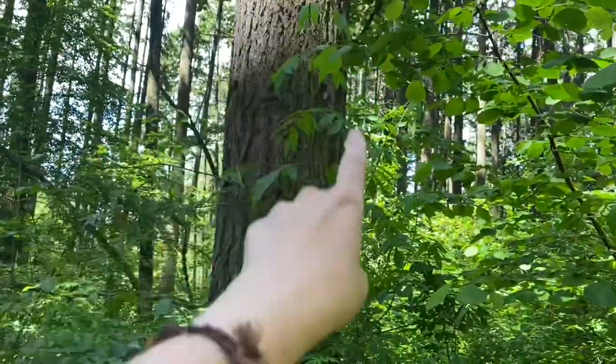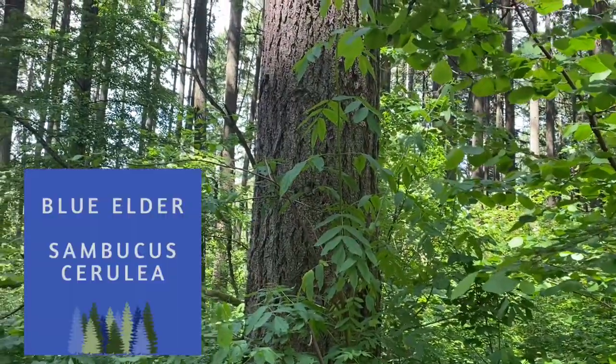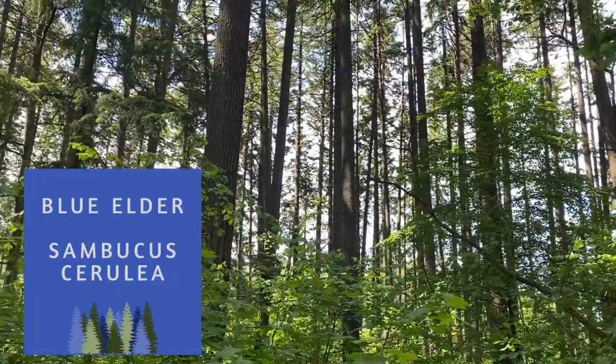You can see here there's native elderberries. Sambucus cerulea is native in the Pacific Northwest. They do get up to 25 feet tall, but they do thrive in the understory like this.